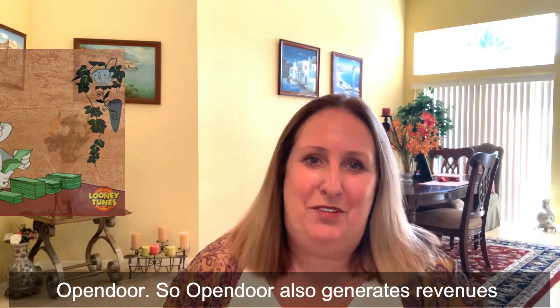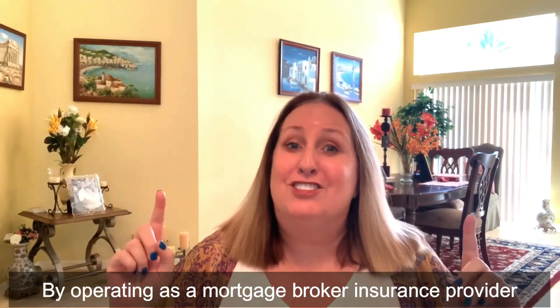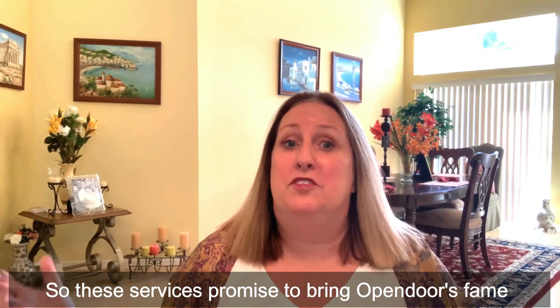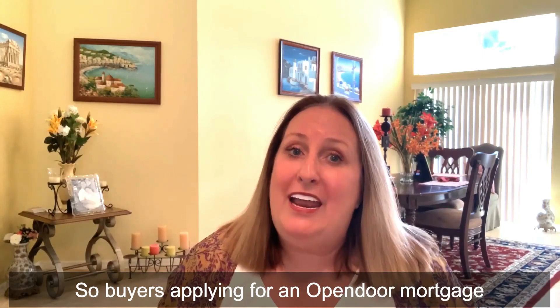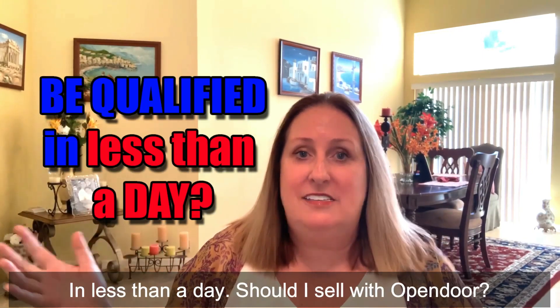Open Door also generates revenue by operating as a mortgage broker and insurance provider through Open Door Mortgage and Open Door Title. These services promise to bring Open Door's reach into the mortgage and title insurance process. Buyers applying for an Open Door Mortgage can get qualified in less than a day.